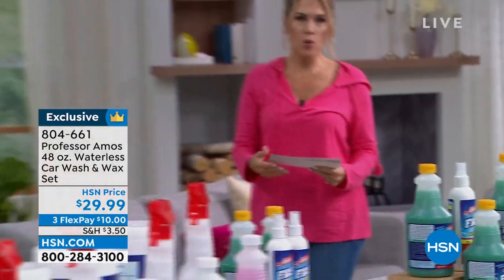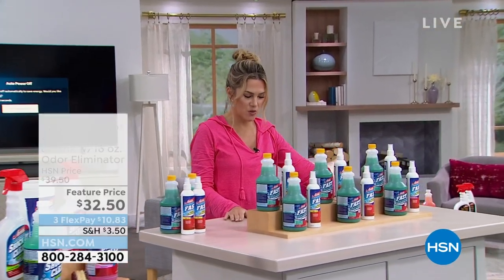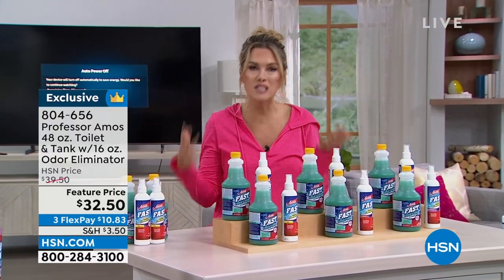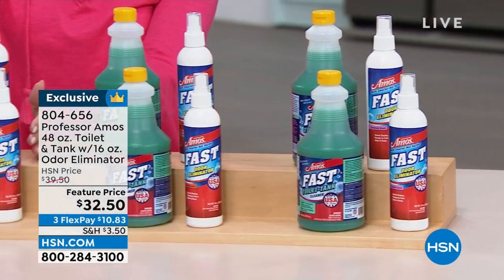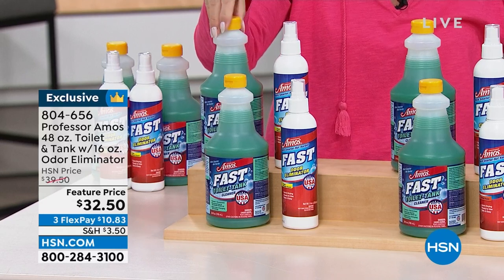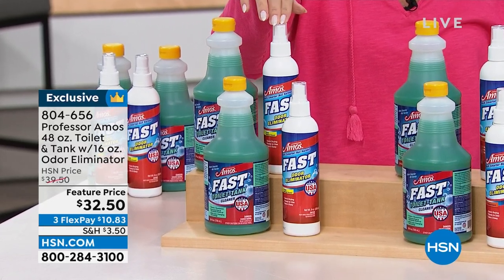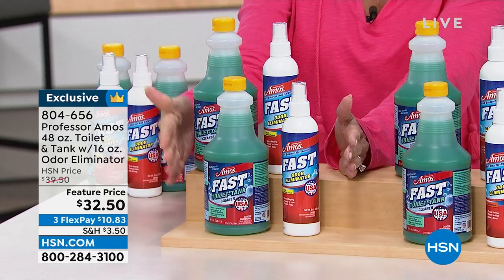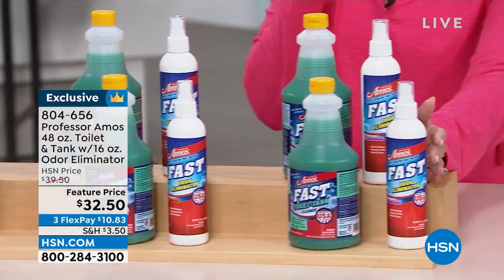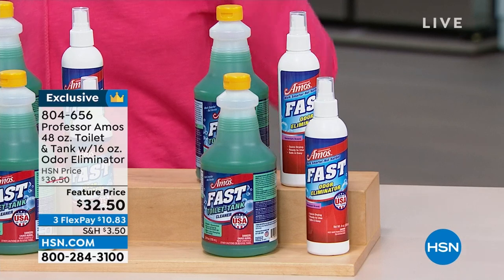Let's jump in and get started with toilets — not just toilets, but your tank for your toilets as well. We've got a deal for you: your toilet and tank cleanser, plus an odor eliminator. For the 18-year anniversary, we've doubled it up. You're getting two 24-ounce concentrated bottles of the Fast Toilet and Tank concentrate to get rid of rust, mold, lime scale, and all the gunk in your toilets and tanks. Plus we're giving you two 8-ounce full-size bottles of your odor eliminator. You can choose your scent — Fresh Breeze, Citrus, or Geranium. $32.50 is your feature price, with three flexible payments.